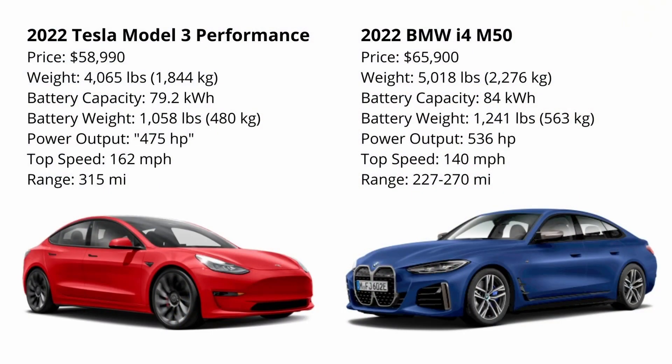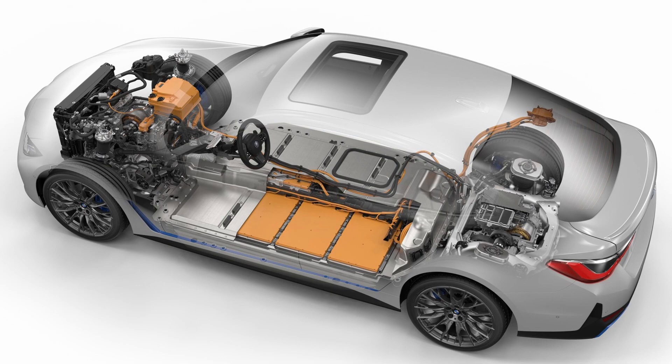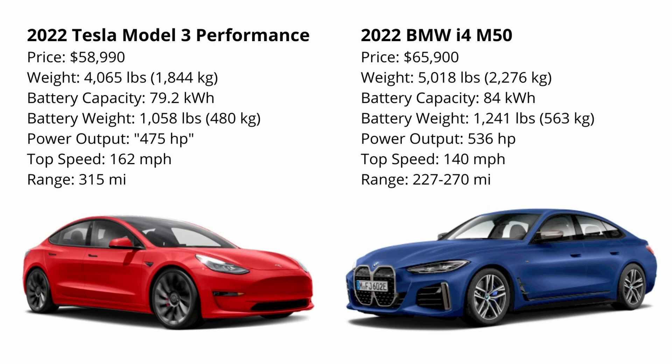On your screen here, you can see the laundry list of specifications of these two cars. The Tesla is a little bit cheaper, starting at $59,000 US, and the BMW is starting at about $66,000 US. Both cars are dual motor setups with a motor powering the front two wheels and a motor powering the rear two wheels. The glaring difference on the spec list is going to be the weight — the Tesla weighs right around 4,000 pounds and the BMW is a thousand pounds heavier at 5,018 pounds.